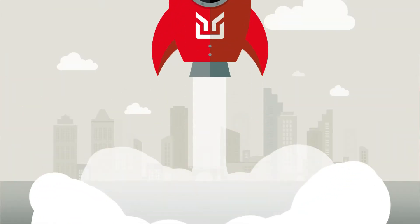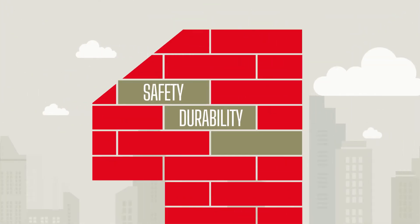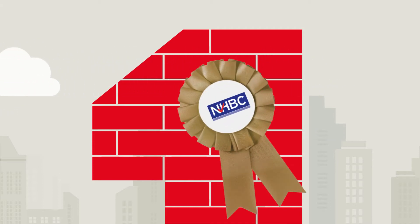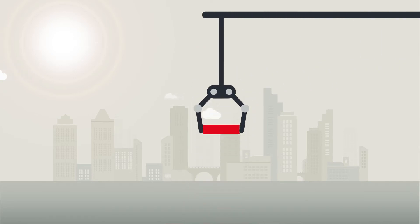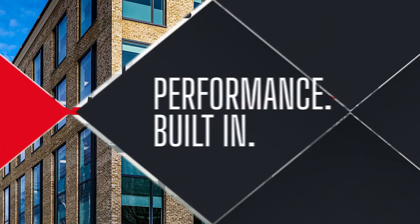When we launched Mexslip in 2018, we designed it with safety, durability and performance all built in. Today it's endorsed by BBA certification and NHBC approval, fully encompassing all structural components right down to the last fixing, so you can be confident that every part of the system has been thoroughly tested and its performance evaluated.